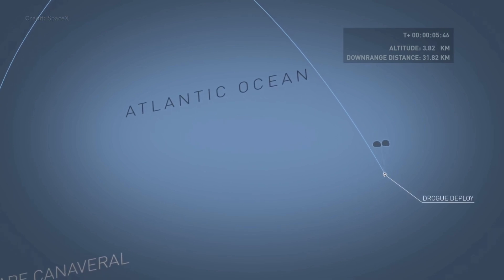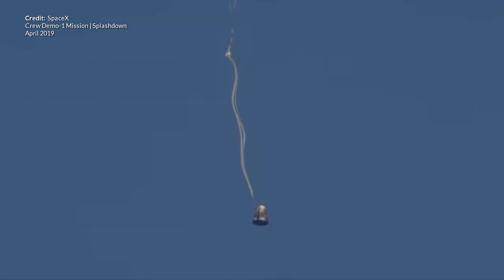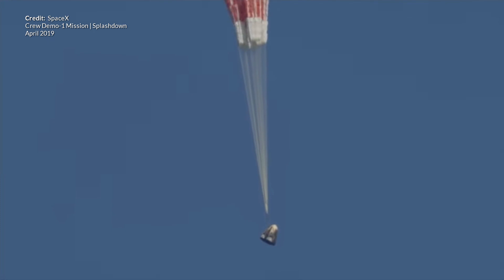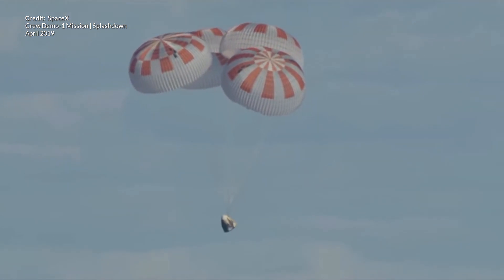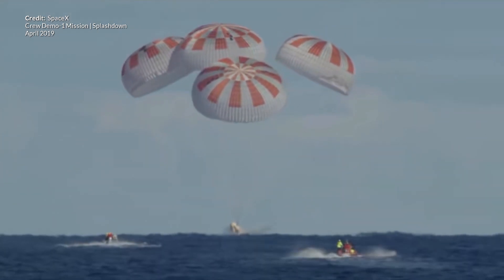At the appropriate point the parachutes will deploy, starting first with the much smaller drogue chutes that will slow the capsule down enough for the main chutes to then deploy. The drogue chutes are then discarded and the four much more massive parachutes will pop out, slowing the capsule right down and providing a soft landing in the Atlantic Ocean, where the nearby SpaceX recovery teams will be waiting.